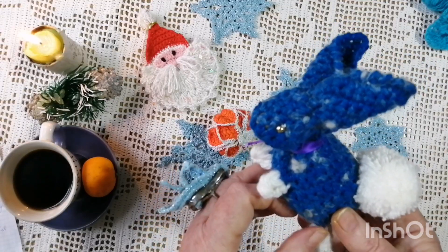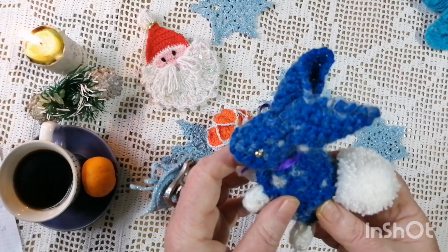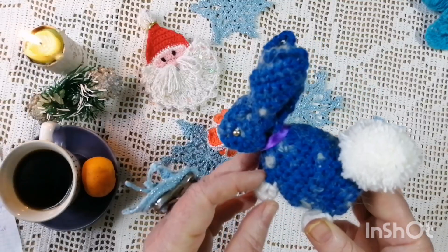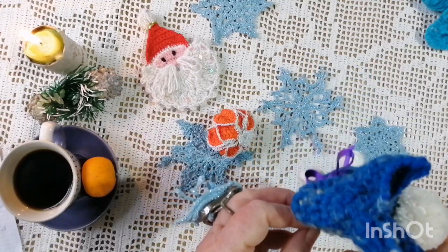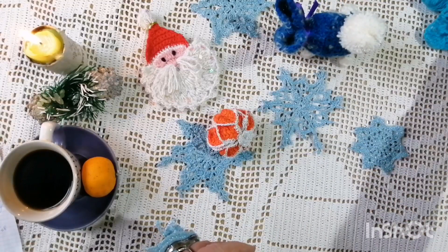До зустрічі, мої хороші дівчатка! Дякую усім за гарні коментарі, які ви мені пишете. Я знімаю дуже мало — ну що поробиш, немає настрою. А ще забула похвастатися — я почала ще одну річ на подарунок.